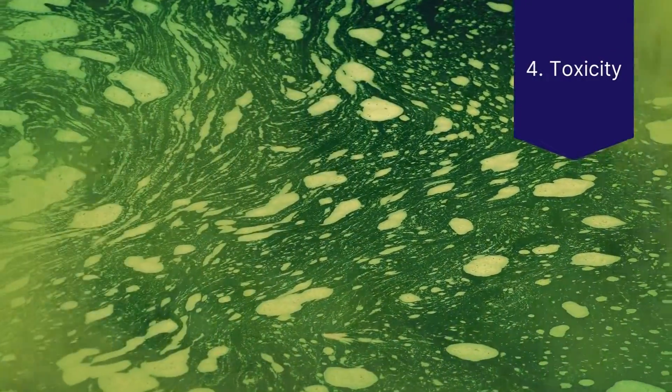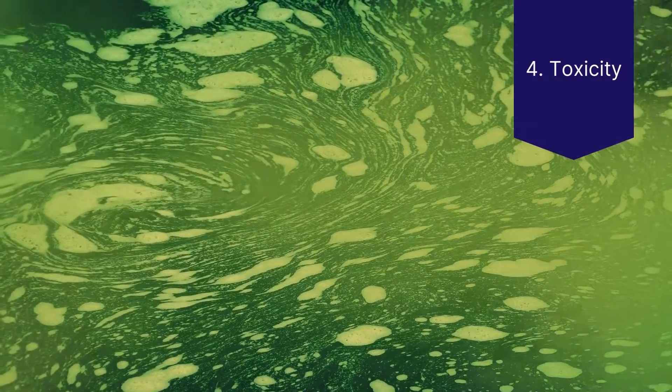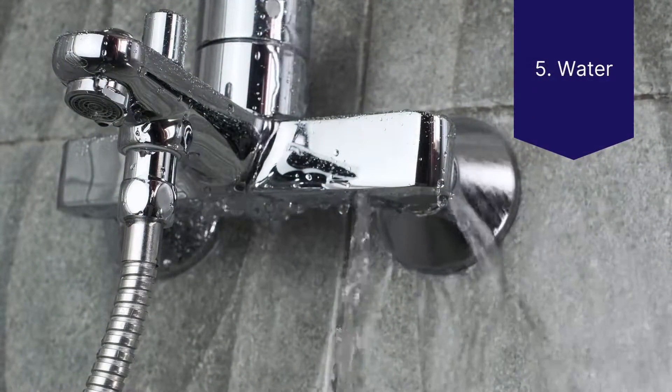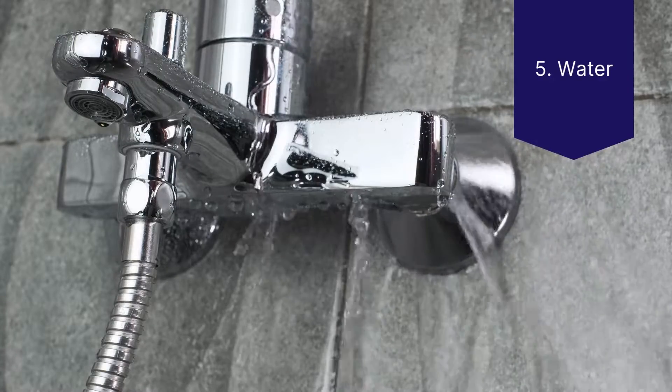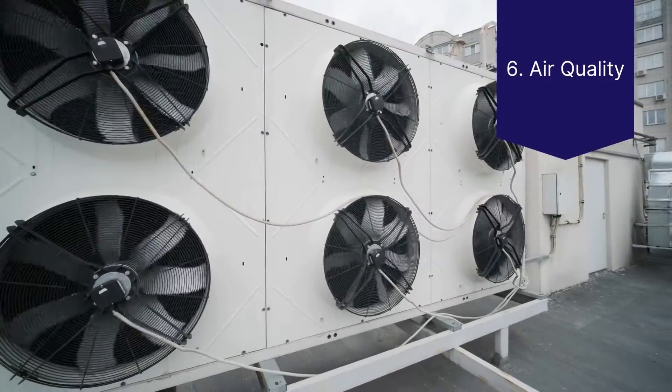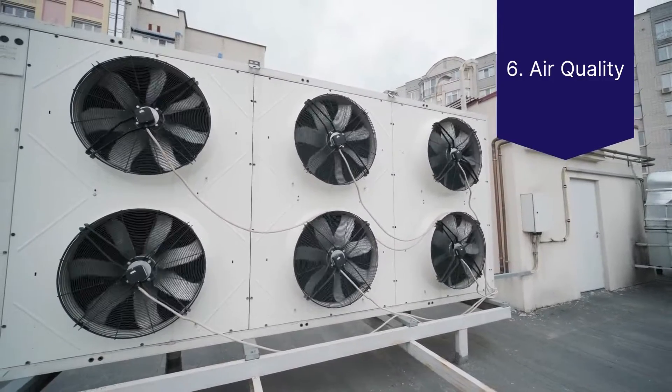Number four, toxicity: are toxic materials being substituted for safer, greener alternatives? Number five, water: how efficient are the building's water fixtures and appliances?